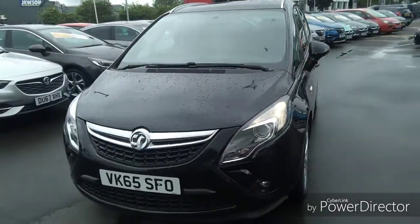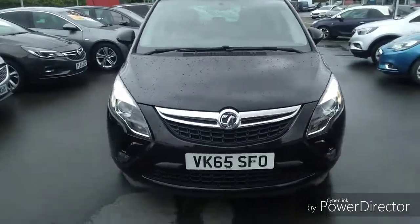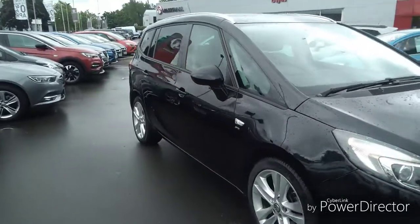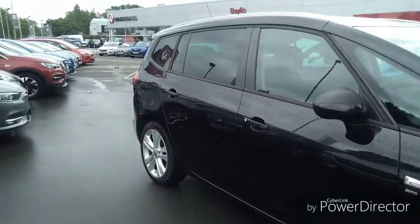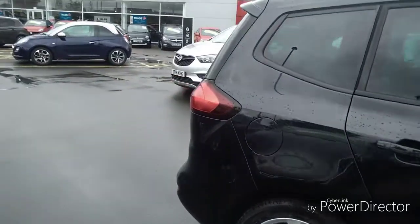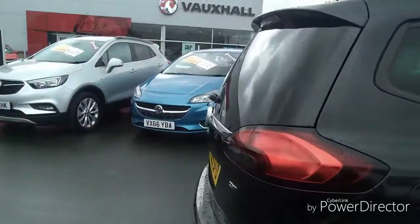Welcome to Bayless Vauxhall, here today with a Vauxhall Zafira finished in black. As you can see, it's on a 65 plate registration and it's done 47,818 miles. This car comes with a comprehensive Bayless warranty that can be extended to 36 months.